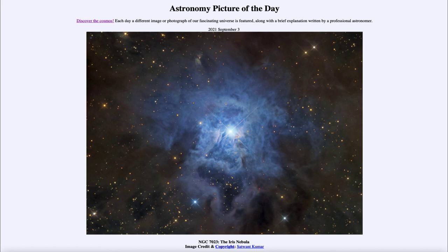So that was our picture of the day for September 3rd of 2021, titled NGC 7023, the Iris Nebula. We'll be back again tomorrow for the next picture. Until then, have a great day everyone and I will see you in class.